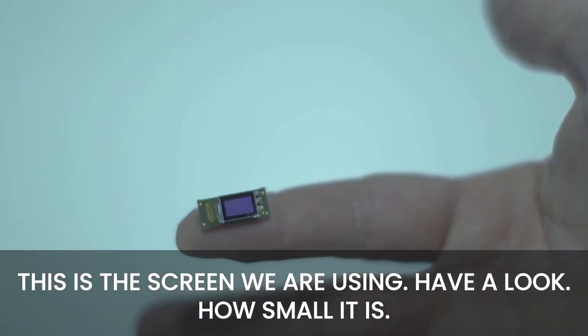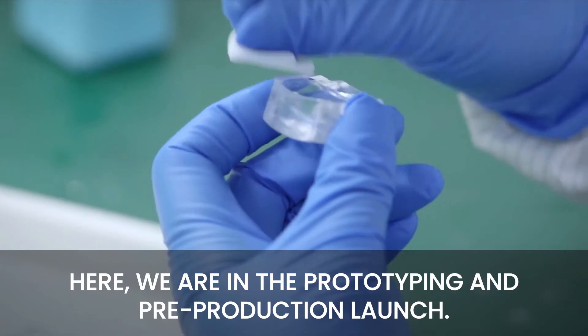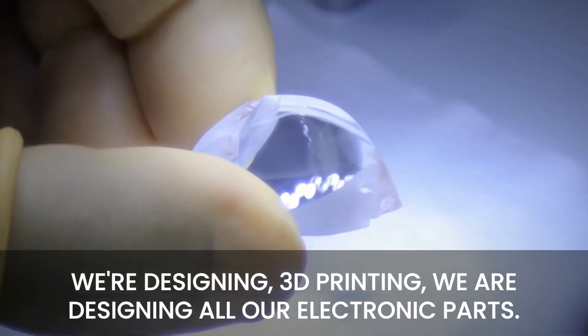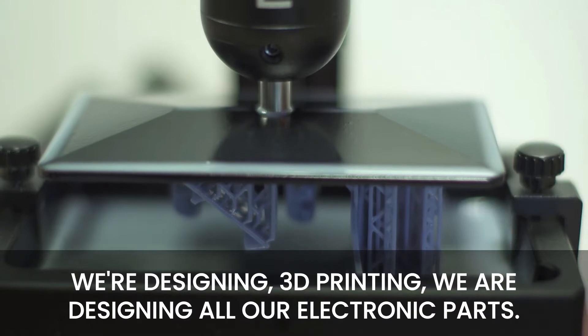This is the screen that we are using — have a look how small it is. Here we are in the prototyping and pre-production launch room. We are designing and 3D printing here, and designing our own electronics boards.